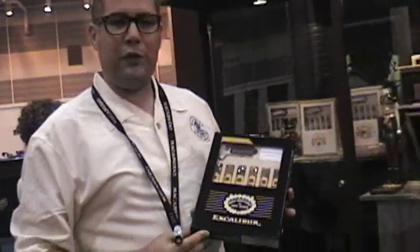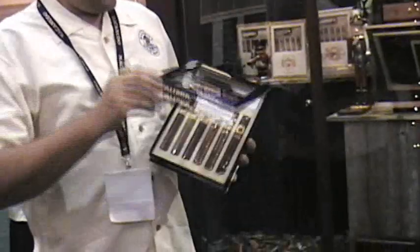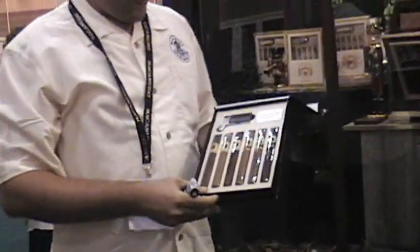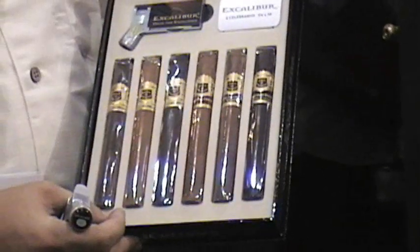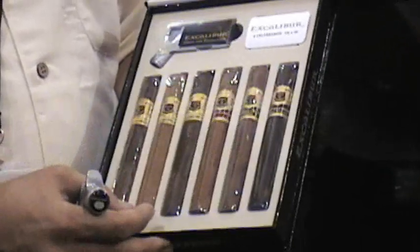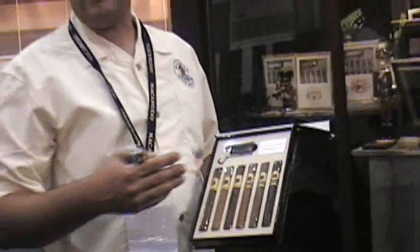We bring back the window boxes this year. We've positioned Excalibur as the golf cigar, so it's very golf centric. This window box in particular has a wonderful collection of six Excalibur cigars ranging from light to dark, from medium-bodied to full-bodied cigars — perfect for the golf course.